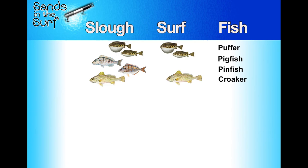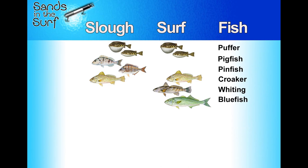Croaker are in both the slough and surf. The difference is if I catch them in the slough I could be targeting them, but if I catch them in the surf it's annoying because I'm trying to catch something else and run into a school. Whiting I catch mostly in the surf — you can catch one in the slough every once in a while, but if you're targeting whiting go to the surf. Great fish on shrimp and sand fleas and really good eating. Bluefish are also in the surf — I've caught them in the ICW here and there, but to target bluefish, cast a big chunk of bait way out in the surf.